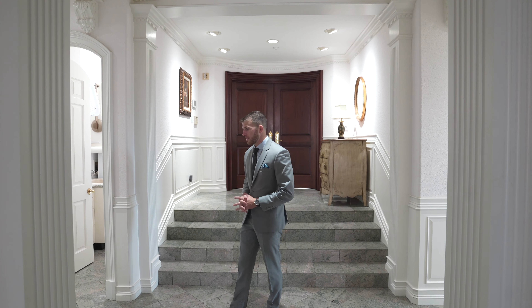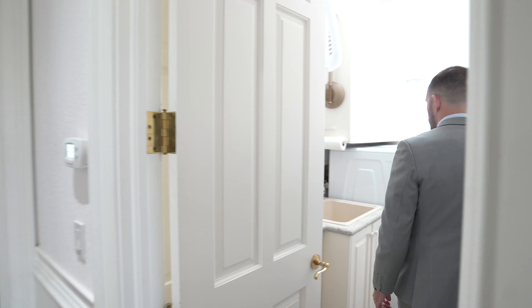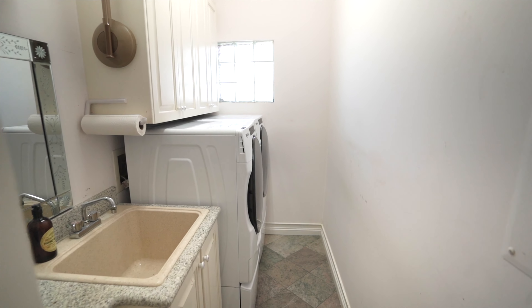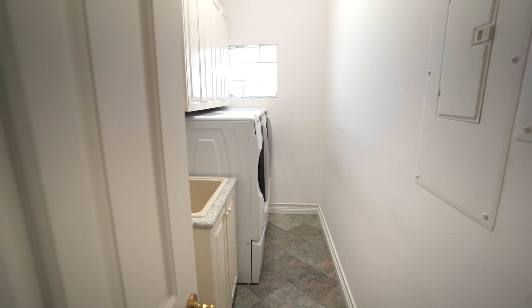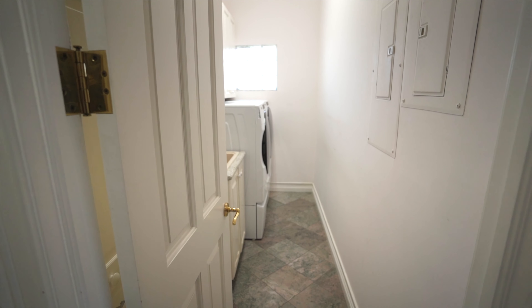Let's start here because the library, office, and den is one of my favorite rooms as I could see myself spending lots of time there. But before we do that, let's just take a quick look inside the laundry room. We have a nice built-in sink set up here, some cupboards up top, and there's a little closet behind this door.